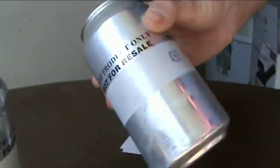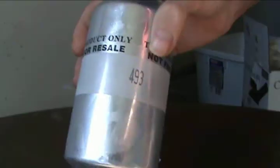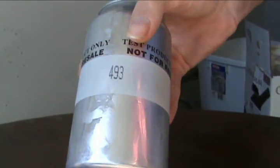Hello everybody. I have a special taste test for you of some new Mountain Dew flavors. I'm going to show you what they look like. As you can see it's just kind of a plain can with a number on it. So I'm going to try each one.